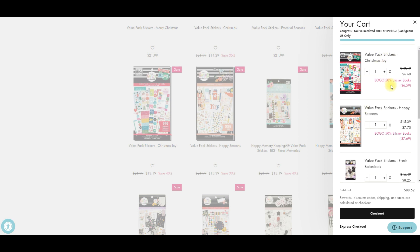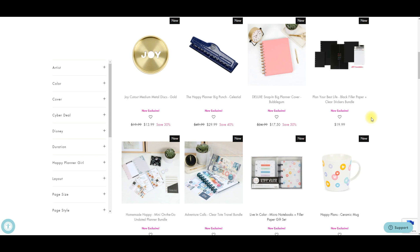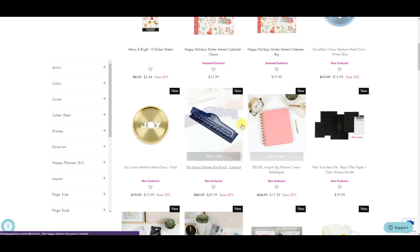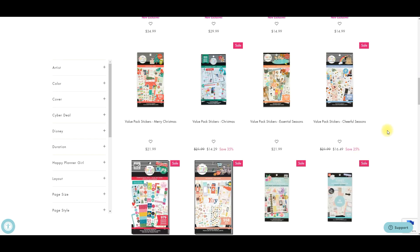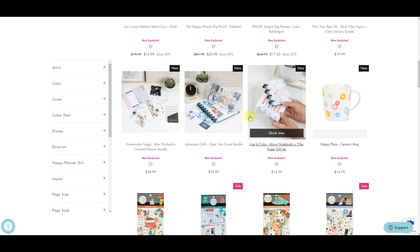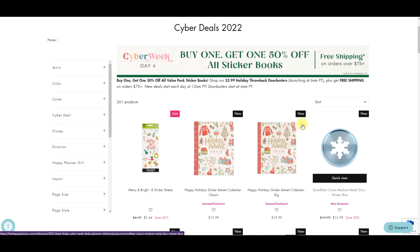And if you're trying to get up to that $75 shipping minimum to get free shipping, that will be pretty easy. Of course you could put all the other things that are available right now in your cart — they still have the discs, they still have the punch, the bundles. So if you were waiting to shop and maybe wanted some sticker books, now would be a great time because you could grab those and also grab some of the other things as well.